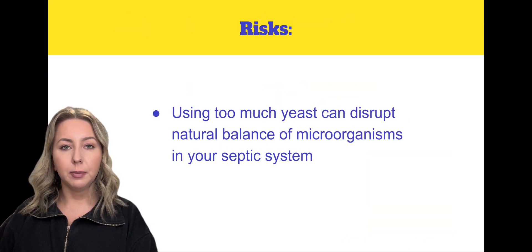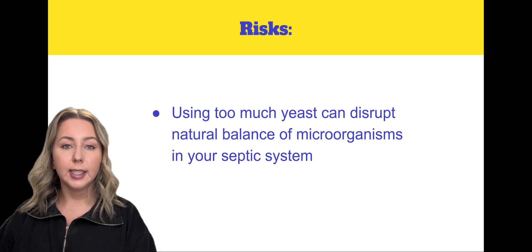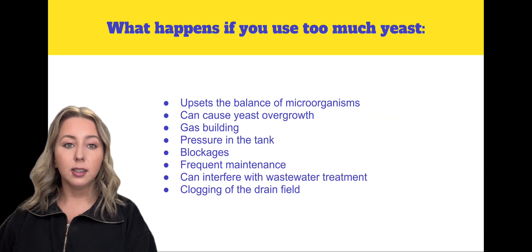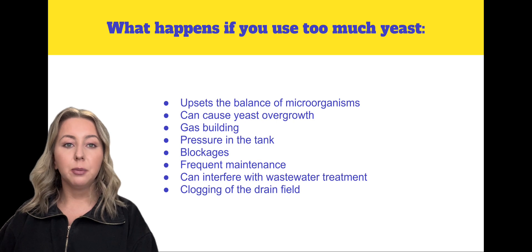However, using too much yeast can disrupt the natural balance of microorganisms in the system. Septic systems rely on bacteria to break down waste, and adding excess yeast could upset this balance, leading to issues like yeast overgrowth, gas buildup, and pressure in the tank.